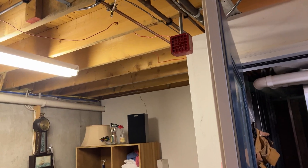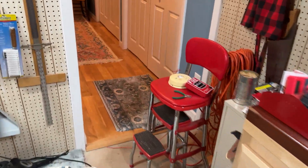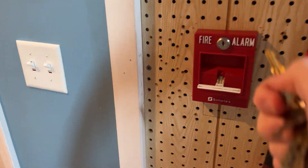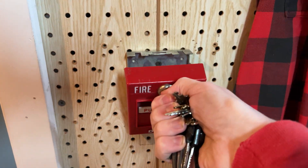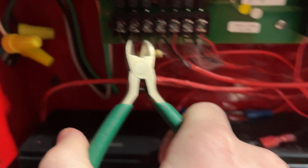Might be the 7002T that's making that change in pitch. Let me just re-alarm...